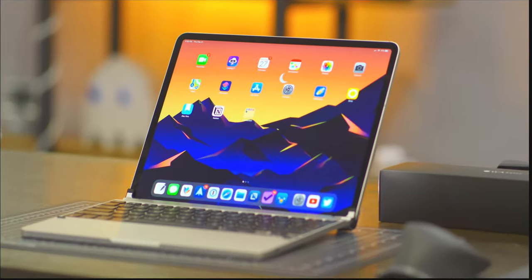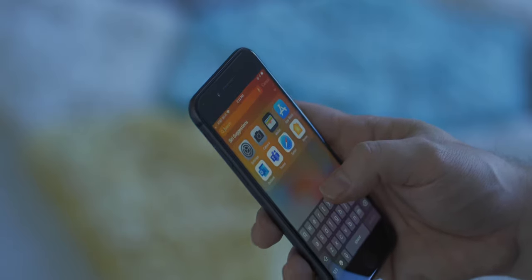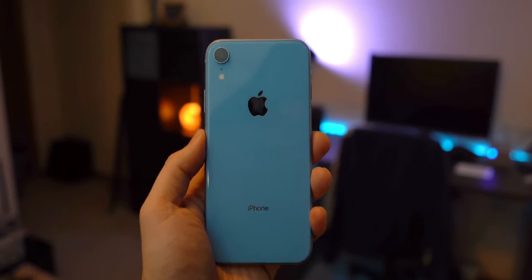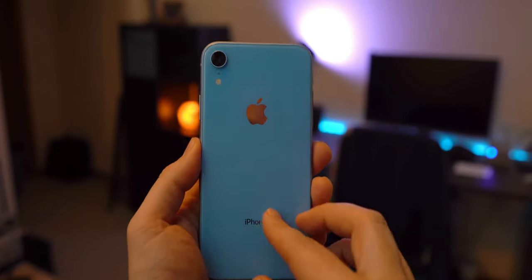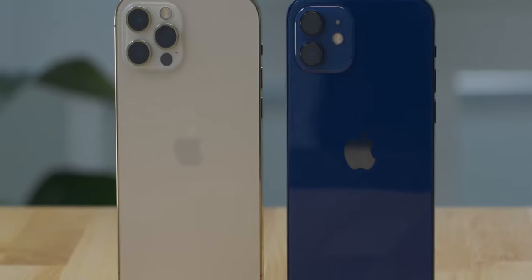The majority of people considering upgrading to the iPhone 12 and 12 Pro are probably coming from older devices, which means that the new features are all the more significant when comparing the latest from Cupertino to the likes of the iPhone 6, 7, 8, and even the iPhone 10.